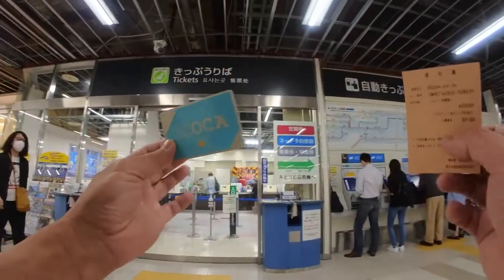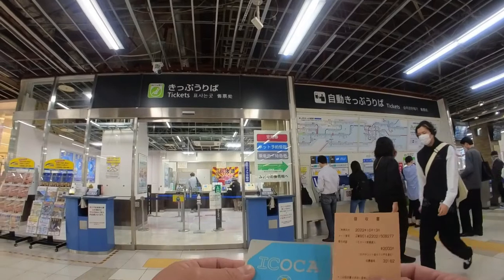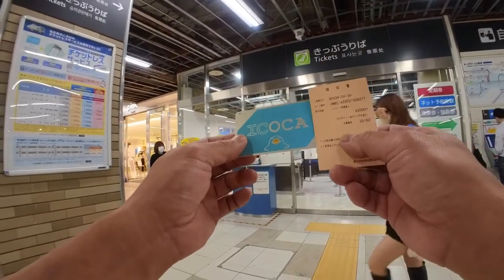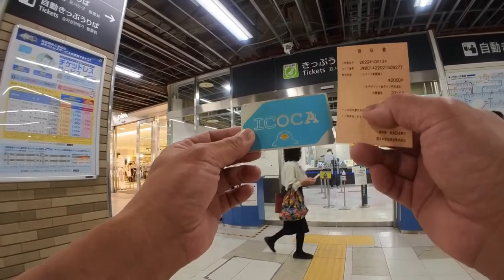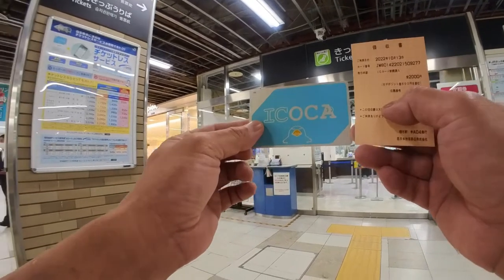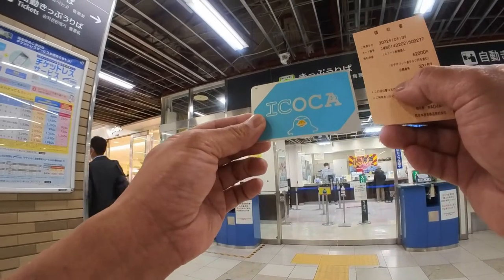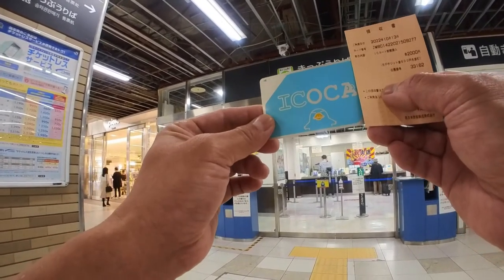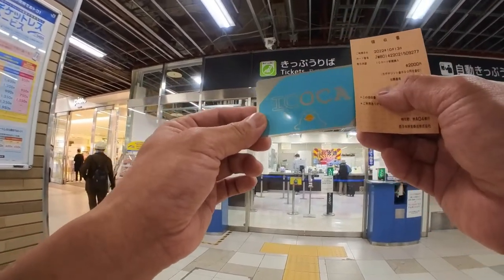You buy this Ikoca card from one of the ticket machines or at Midori no Madaguchi. You need 500 yen to buy the card, and that's a refundable 500 yen if you don't need it anymore. And another thing is that you need an initial 1,500 yen loaded on this card — prepaid 1,500 yen.